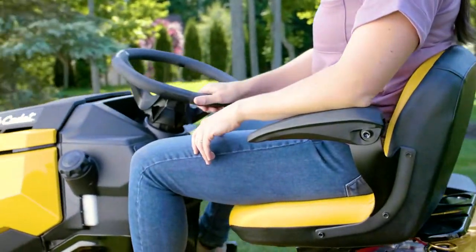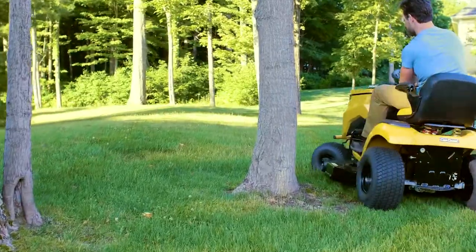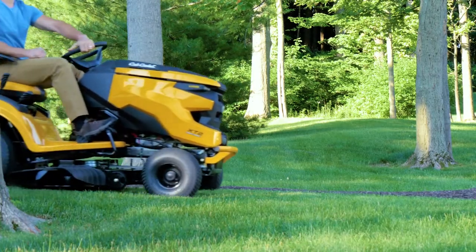Then there are all the other details that go the distance. Standard cruise control, optimized one-touch steering with an impressive 16-inch turning radius. Differential lock and multi-track and Turfmaster tires for increased traction in all weather conditions and cutting terrains.